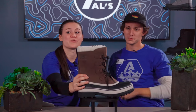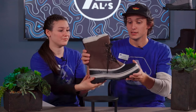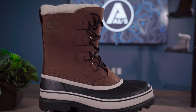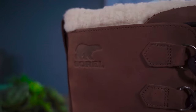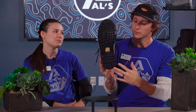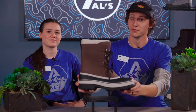This looks like the Sorel Caribou boot, very similar to the Joan of Arctic we saw earlier. It has a nice rubber shell for waterproofing and Aerotech tread on the bottom. It has a nice Sherpa snow cuff on the top, which really helps with keeping snow from getting down in your sock. It also has a Caribou lug pattern on the bottom — a tried and true pattern that's been used for a long time and works on many different terrains and conditions.